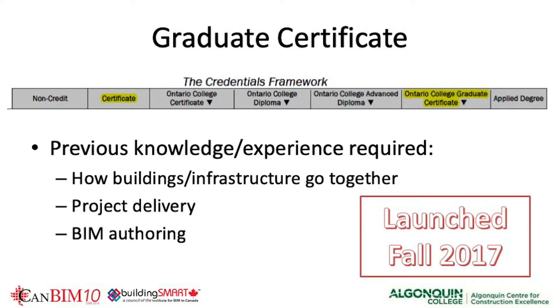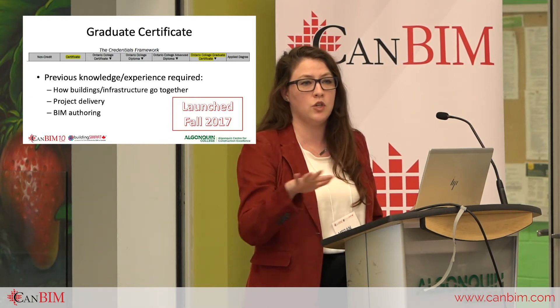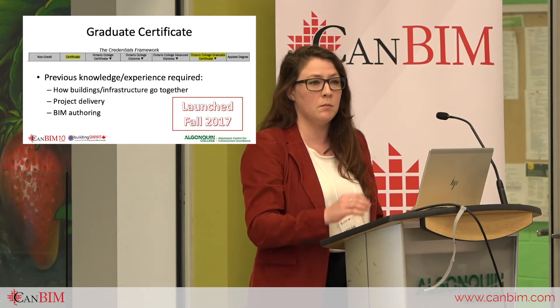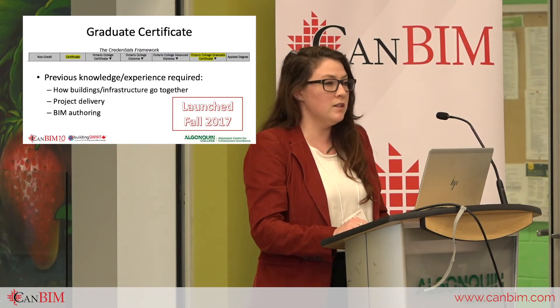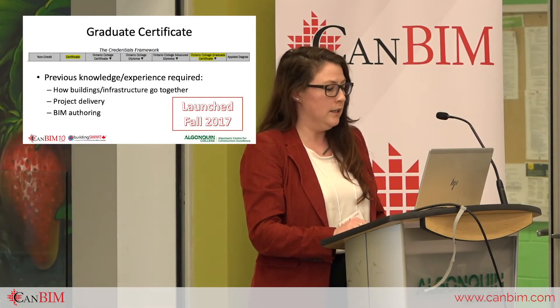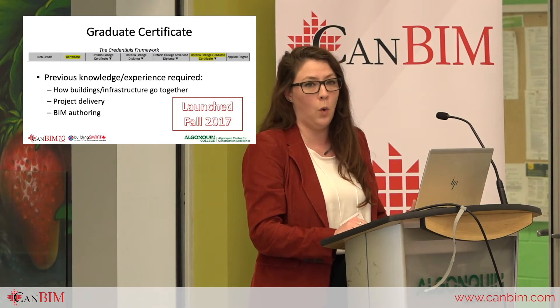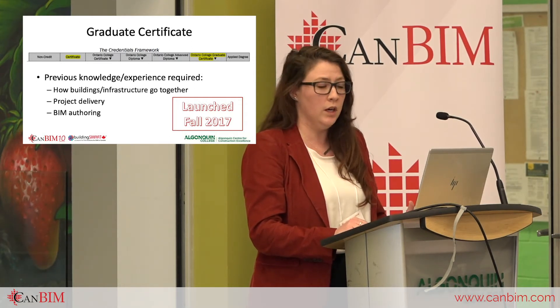It's a one-year program with two semesters, each ending with a practicum just shy of one week. The previous knowledge and experience required of candidates is a background in architecture, engineering, and construction — one of the engineering disciplines, a technologist background, or something comparable — along with some project delivery experience.